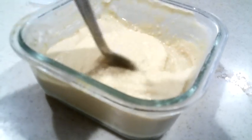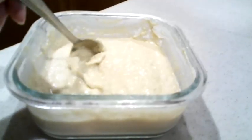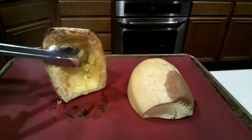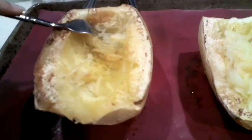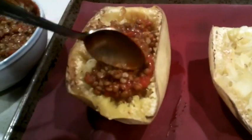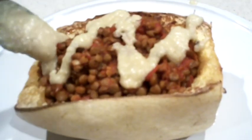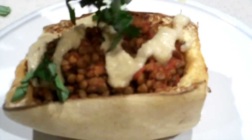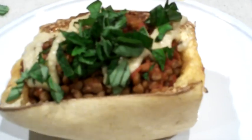It's normally a little bit more orange but we ran out of carrots. Once the squash is cooked, we're going to remove it from the oven and use a fork to make it like spaghetti. Then add the lentil mixture, put it back in the oven for about 10 minutes, pull it out, add the cheese sauce, add the basil, and enjoy.